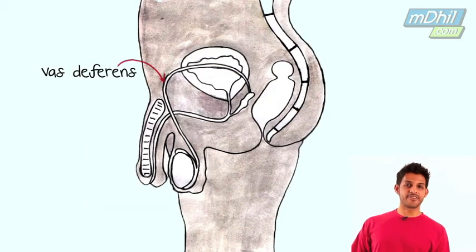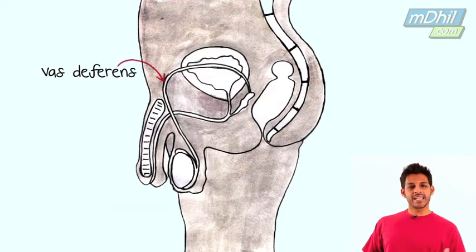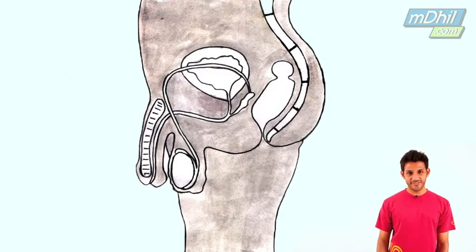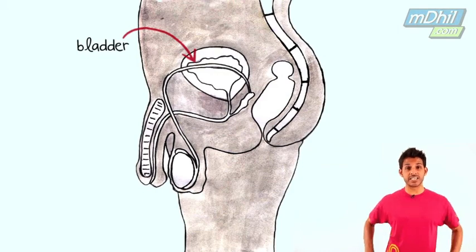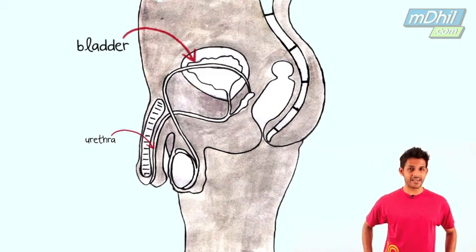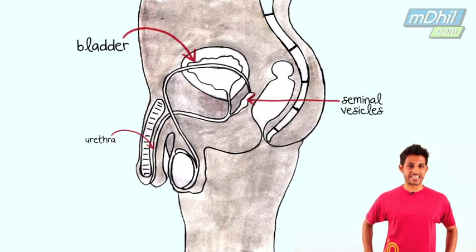Next we have the vas deferens, which is a muscular tube that takes the sperm from the epididymis to the urethra. Of course there is the bladder, which is a muscular sac that holds urine until ready to be released through the urethra. At the base of the bladder are the seminal vesicles that secrete fluids that nourish the sperm.